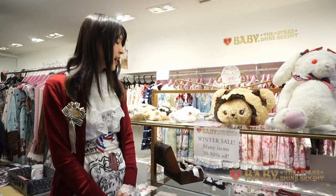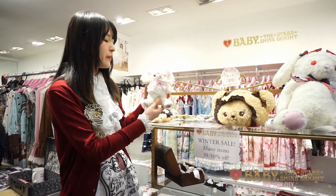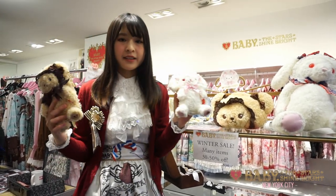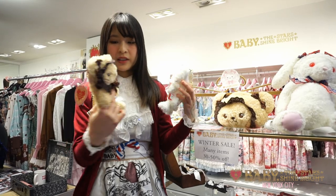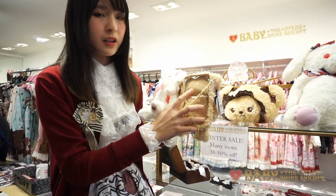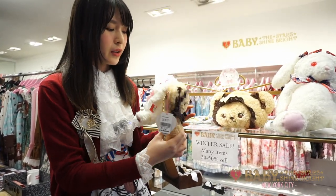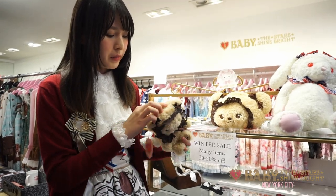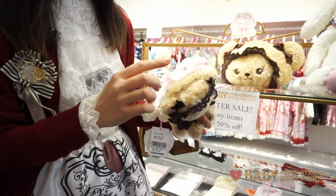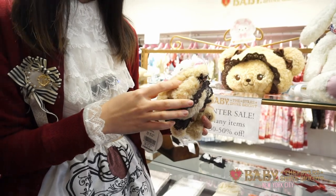We also have some really popular Usakumya and Kumakumya items in store. There's a smartphone pouch — as you can see on the back, it has a clear part so you can check your phone without taking it out. It can also hold a lot of stuff because it has two layers of zipper, so you can put your wallet, cash, or cards in it.